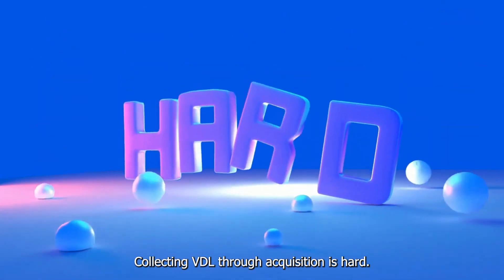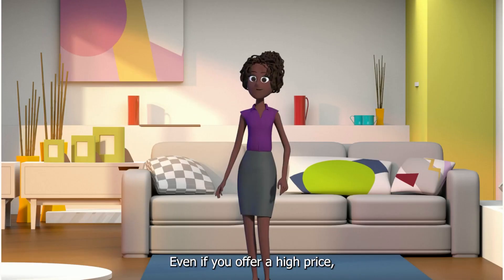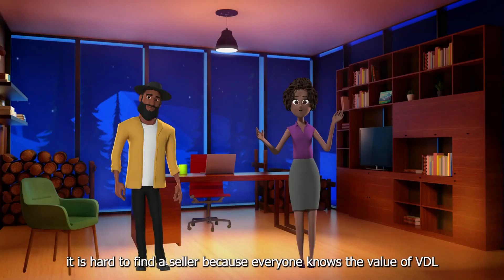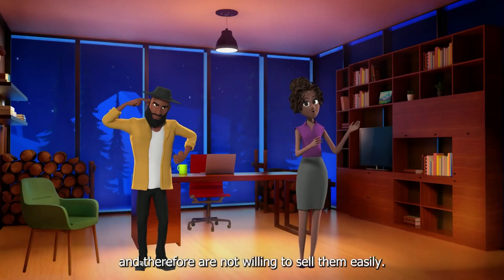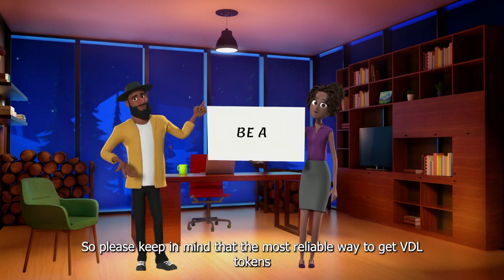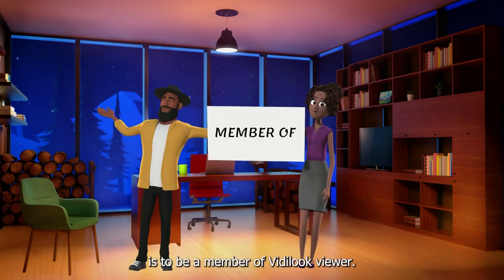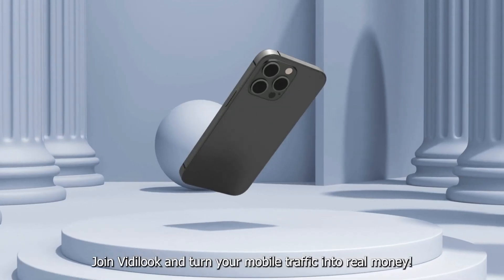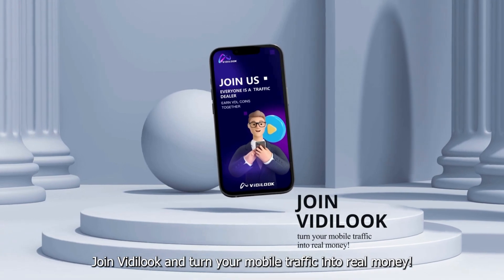Collecting VDL through acquisition is hard, even if you offer a high price. It is hard to find a seller because everyone knows the value of VDL and therefore are not willing to sell them easily. So please keep in mind that the most reliable way to get VDL tokens is to become a member of Vitalook Viewer. Join Vitalook and turn your mobile traffic into real money.